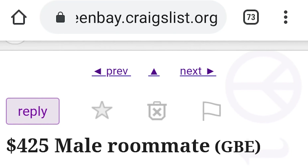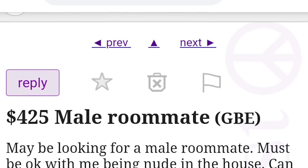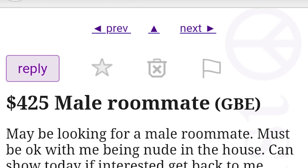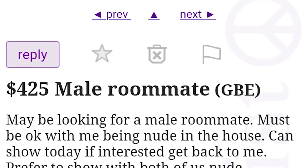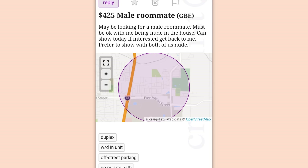$425 male roommate. Maybe looking for a male roommate. Must be okay with me being nude in the house. Can show today — if interested, get back to me. Prefer to show with both of us nude. This post is misguided in a different way.